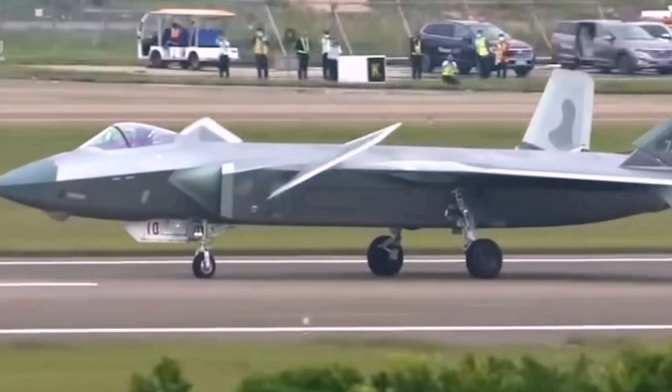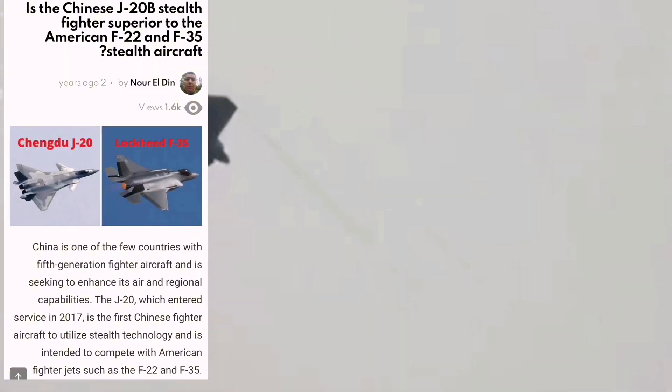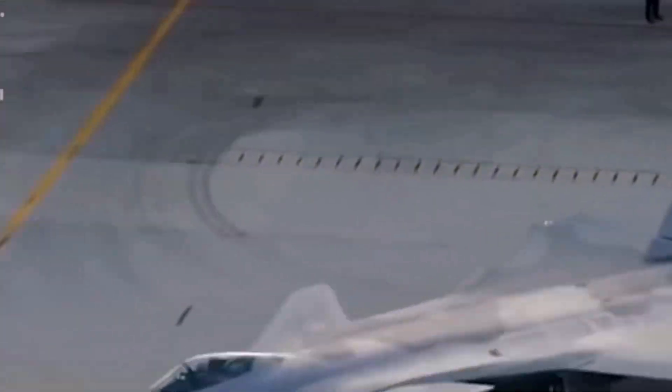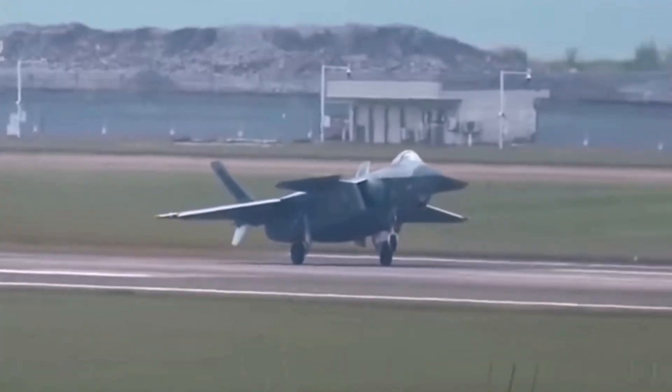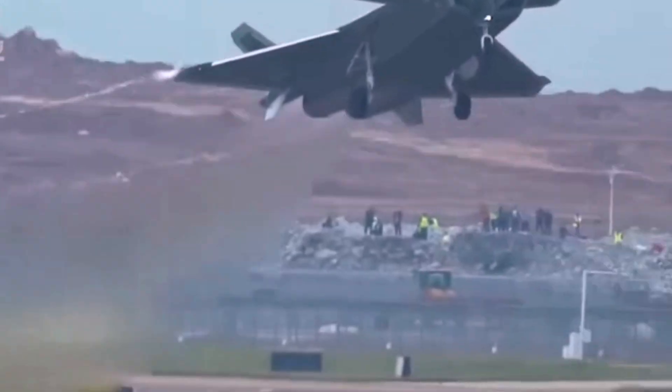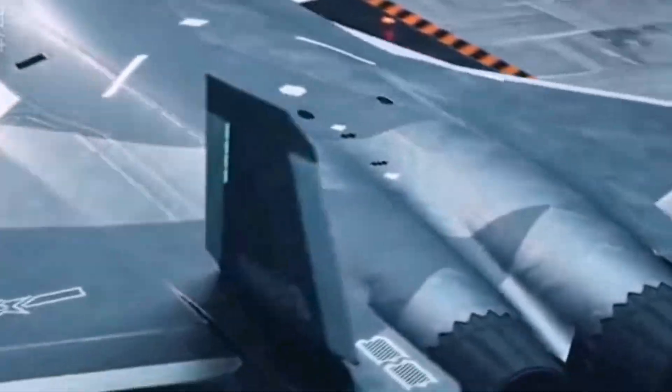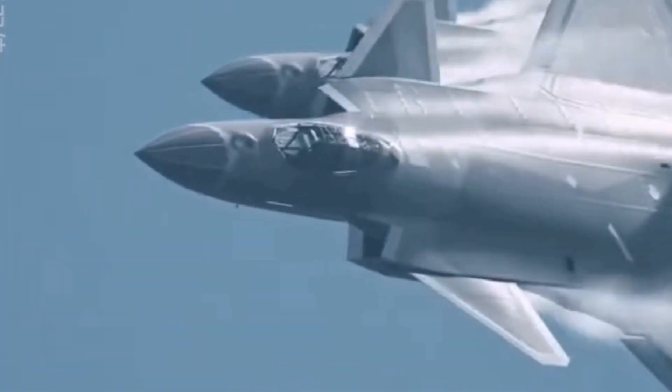Let's get to know the Chinese J-20 stealth fighter. Arab Defense Newspaper headline: is the Chinese J-20B stealth fighter superior to the American F-22 and F-35 stealth fighters? China is one of the few countries with fifth-generation fighter aircraft. The J-20 entered service in 2017 as the first Chinese fighter aircraft to use stealth technology, aiming to compete with the F-22 and F-35. China recently launched an improved version, the J-20B, featuring greater maneuverability, acceleration, and stealth capabilities.